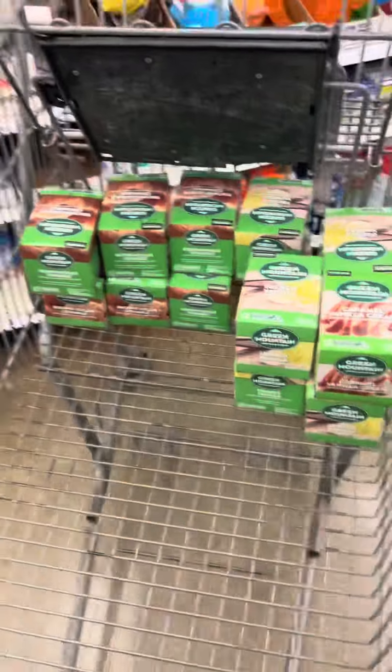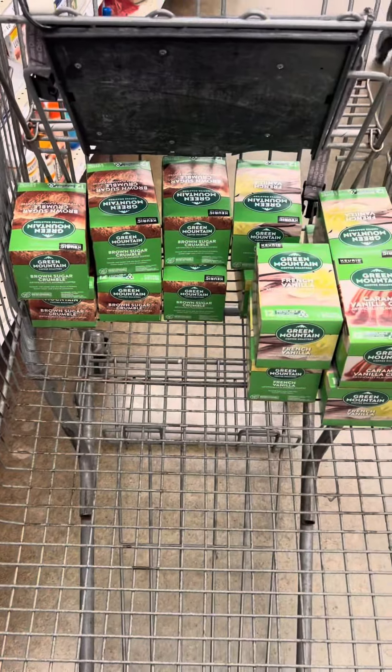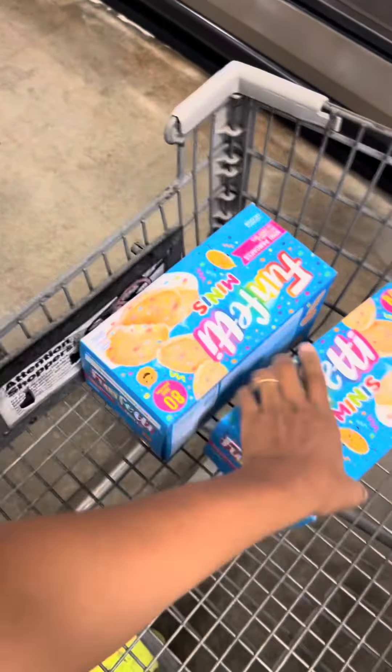Fourteen of these at 25 cents after the two dollars comes off each one — should end up being just $3.50. Let's head to the register. I've also seen a lot of these 80-count mini pancakes — the Funfetti ones and even the regular Hungry Jack 80-count.